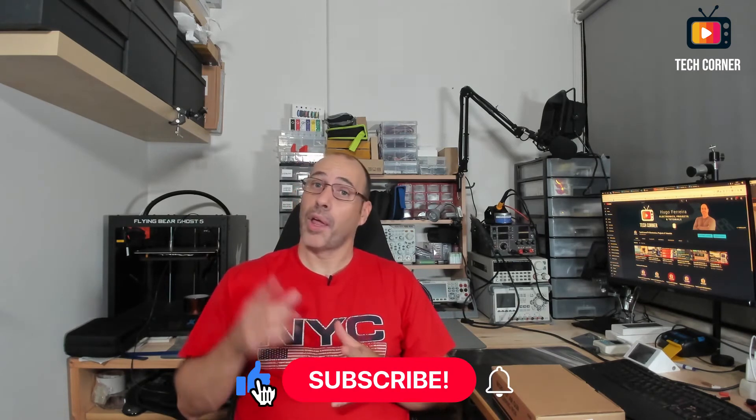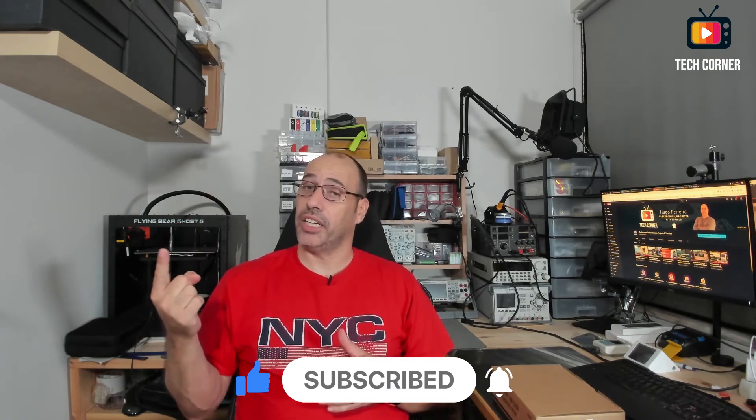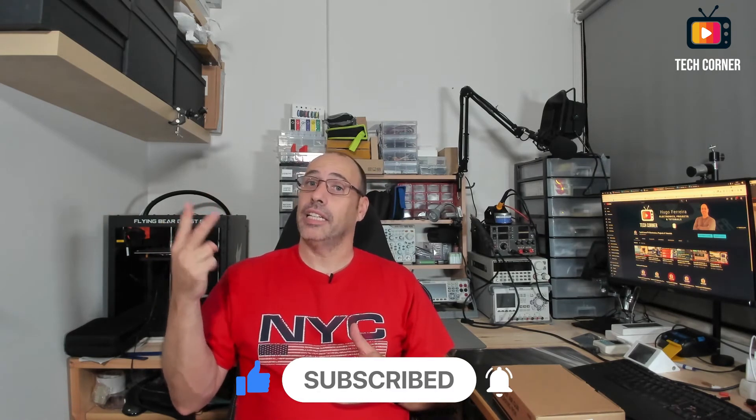To participate in the giveaway, you only have to follow three basic rules. Please note that I will not hesitate to eliminate winners who have not complied with these three rules. First, if you haven't already, please subscribe to the channel. Second, like and comment this video — the one you are watching — do it before you forget. And also like and comment the JCD 8898 review video.